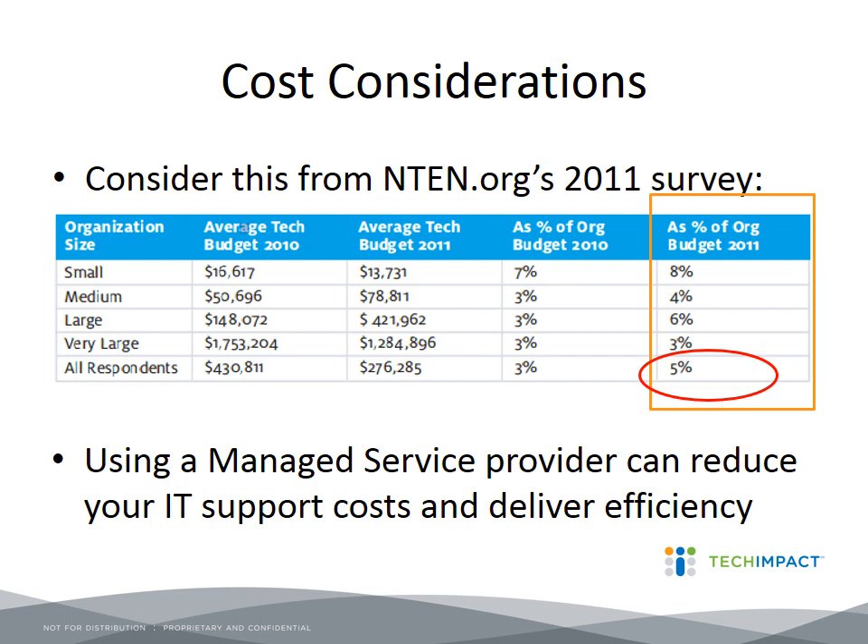We can help you avoid buying a server from Best Buy when you don't really need one. For example, our executive director does his day-to-day work on a $400 laptop, because he doesn't need anything bigger — whereas in the past he might have gone out and bought a $1,500 laptop. We can provide the information you need to make smarter IT purchases and take care of issues before they become big problems.